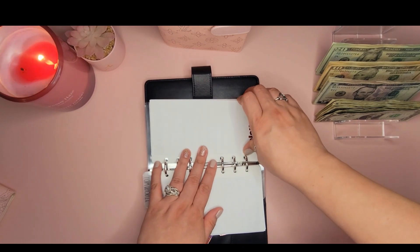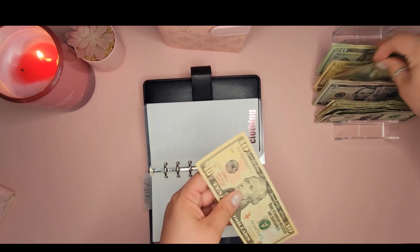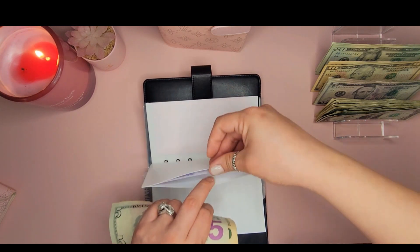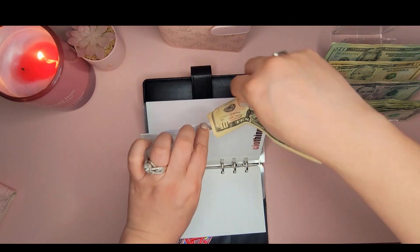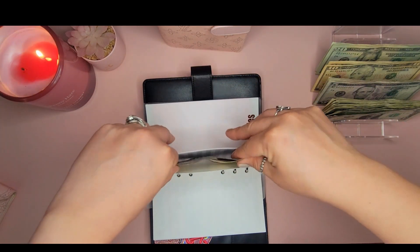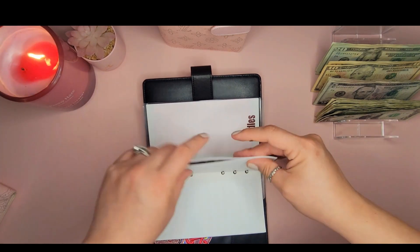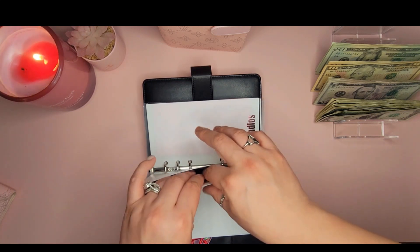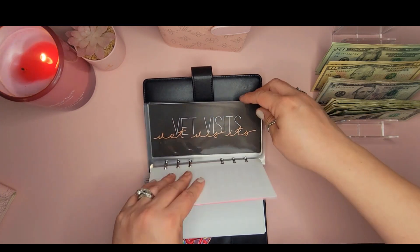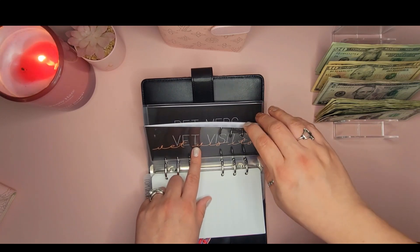Clothing is getting $25 — two tens and a five. Clothing doesn't have anything in it so we're starting fresh. It feels like I can never catch up on this envelope — we just keep needing things, which is what it's there for.